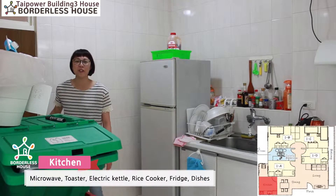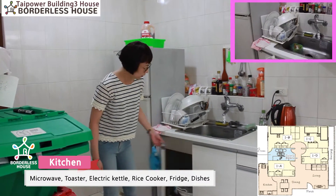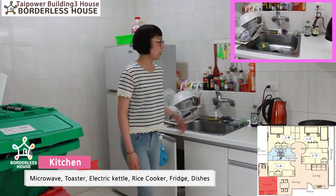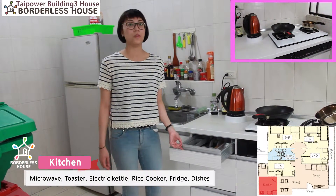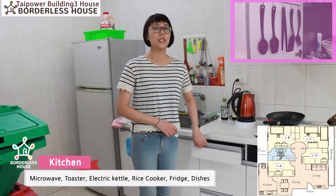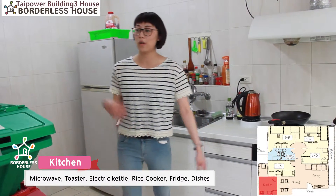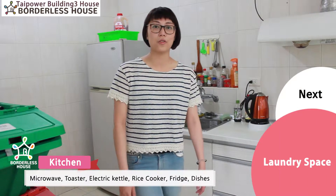This is our kitchen space. We provide you the fridge, dishes, cookers and electric kettles, pots, and also chopsticks and spoons. You don't have to bring anything — just remember to wash them after use. We also provide recycle bins.